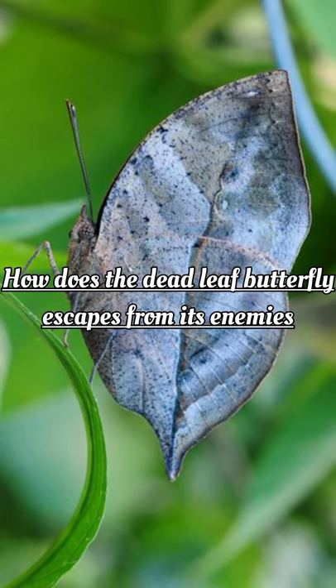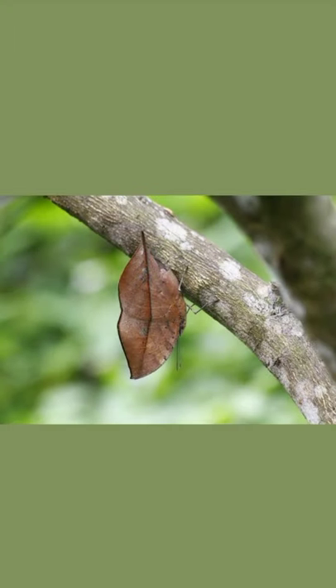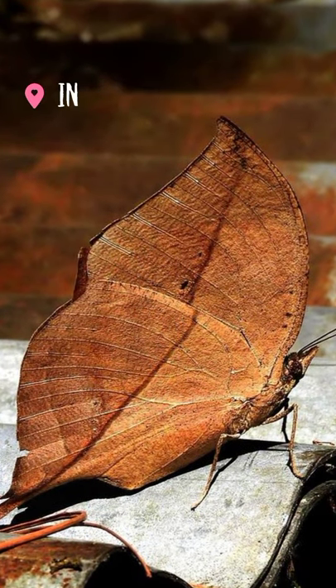How does the dead leaf butterfly escape from its enemies? The dead leaf butterfly is found in the tropical region of Asia, mainly in India.